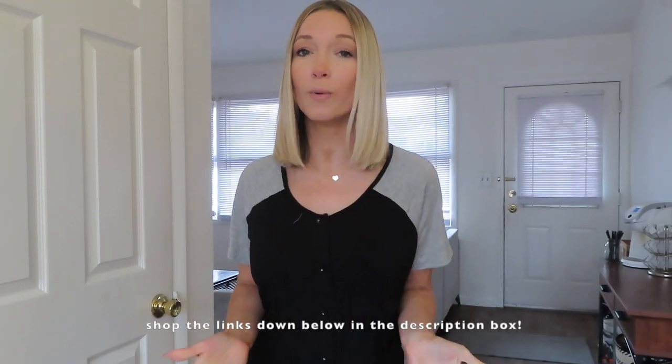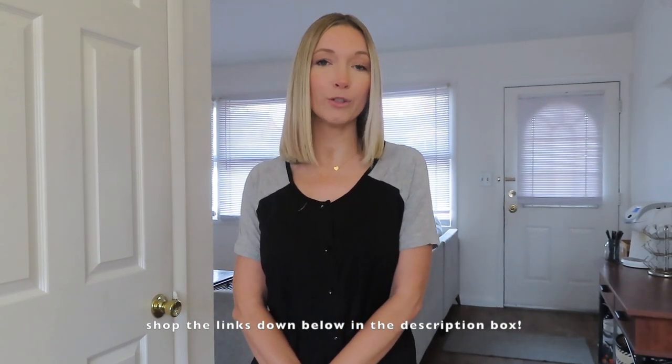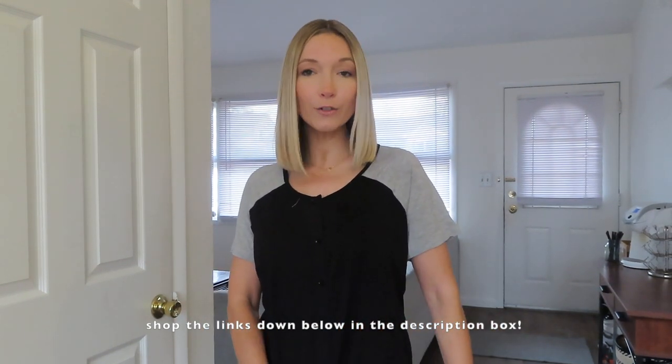I hope you guys enjoyed this try-on haul — that is going to be it for me today. Thank you so much for watching. As always, I'm going to have everything linked down below if you guys saw something you liked and would like to shop for yourself. Have you guys started shopping for spring or summer clothing yet? Let me know down below in the comments. Again, thank you so much for watching and I will see you on my next one — bye!